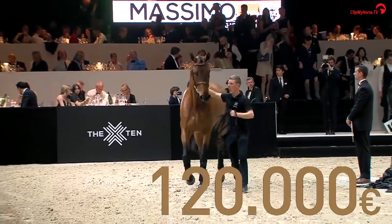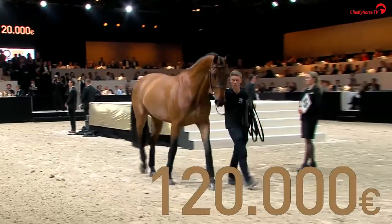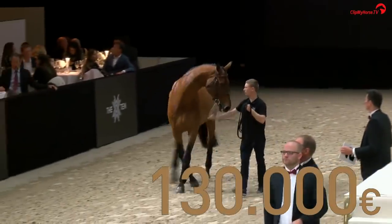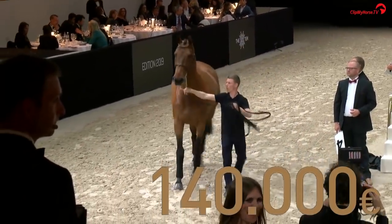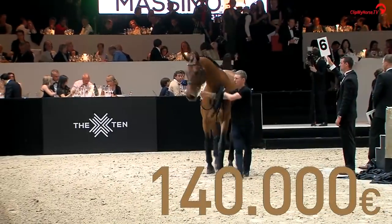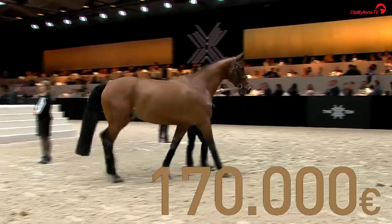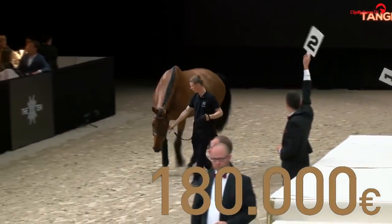At 120,000, looking for 130. One hundred and thirty — over there, number one. We're not talking about the show jumper anymore, ladies and gentlemen, we're talking about the machine. This one is the real thing, for only 130, becomes 140,000.